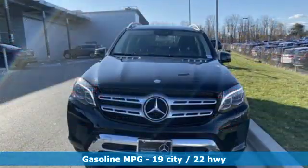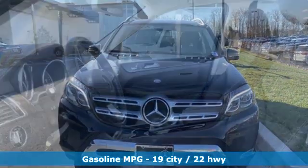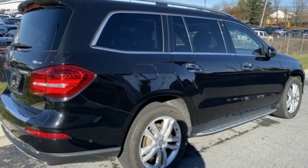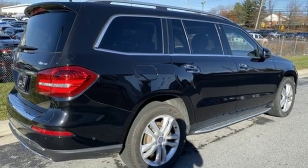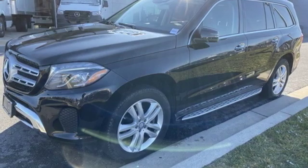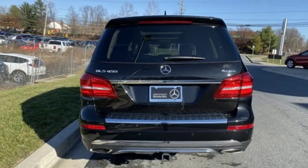Twin turbo V6 engine. Height adjustable automatic with driver control suspension. Streaming audio. Power heated mirrors. Dual zone climate control. Auto dimming rear view mirror. External memory control. Auto dimming mirrors. Front heated bucket seats. Auto tilt away steering column. And automatic transmission.